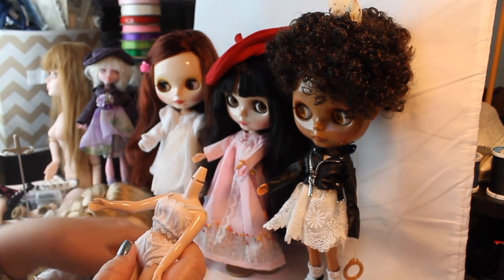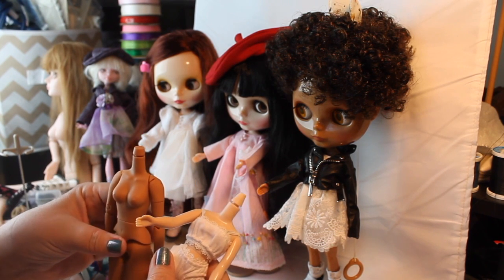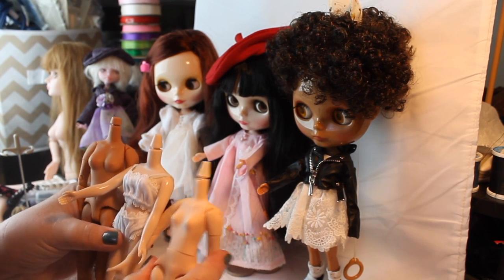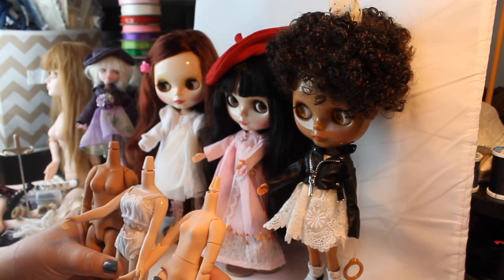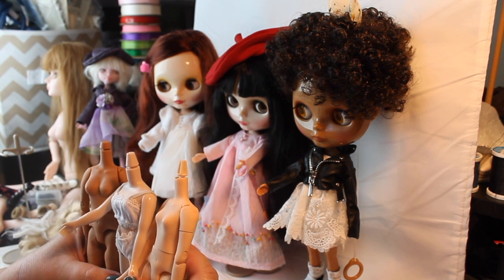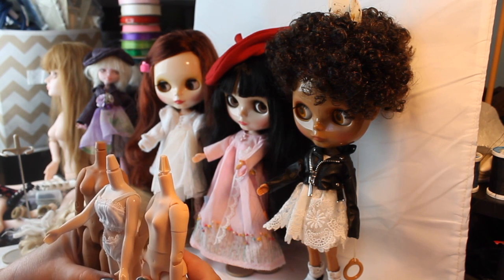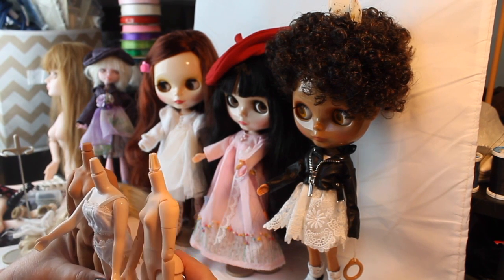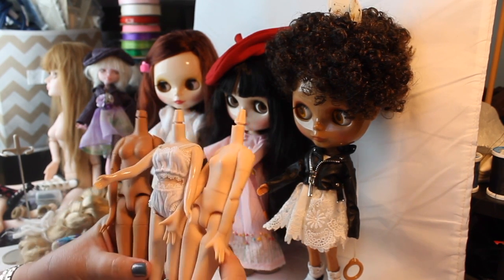Depending on which doll body you get — this one I got from the internet, and I think this is the Sweet Tiger doll. Sweet Tiger has a lot of shoes, bodies, and Blythe stuff, but they also have a lot of ball jointed doll stuff and clothes. It just takes forever to get to you because it's shipped from all the way around the world, but it is a good site for getting some of this stuff.